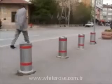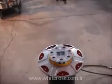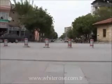Bollard. For places that require high security, it has been designed as a hydraulic system that will not allow the entrance of a vehicle coming with a speed of 50 km/h and will operate continuously. In order to avoid the disruption of traffic,